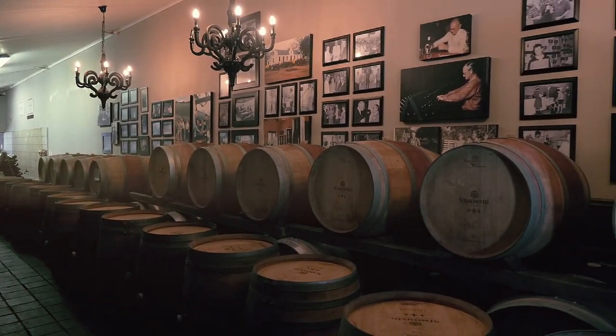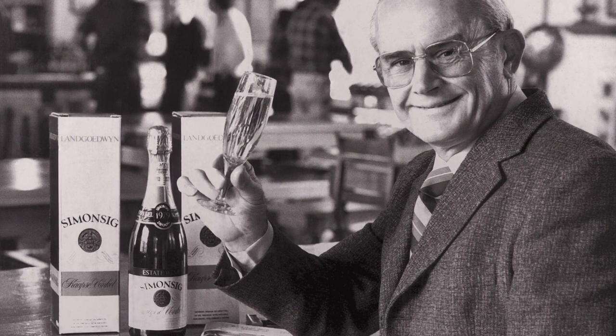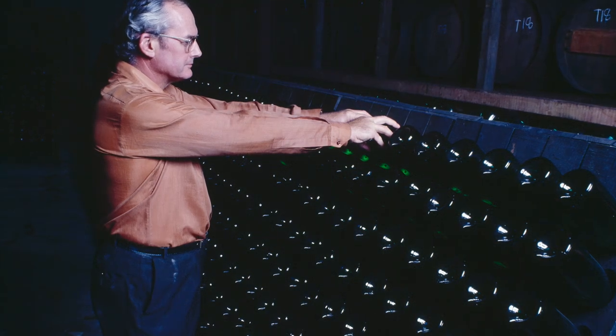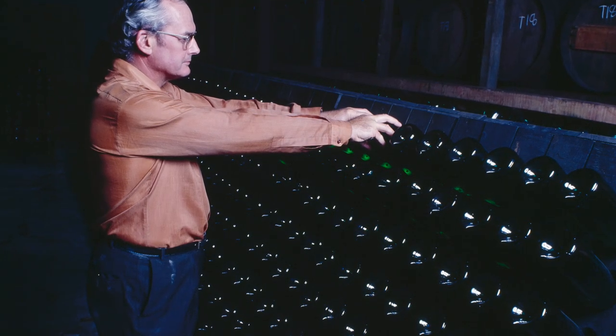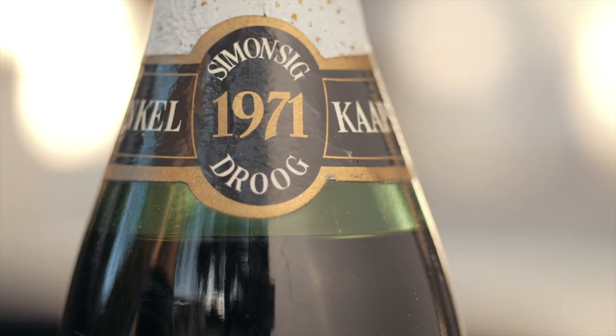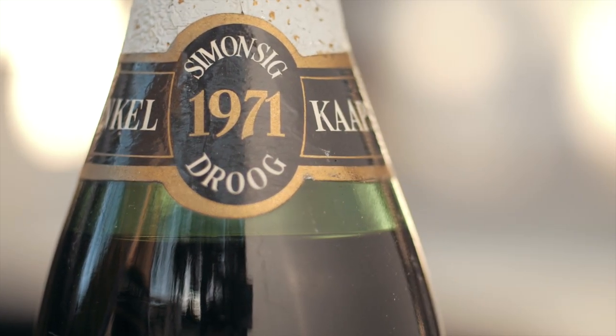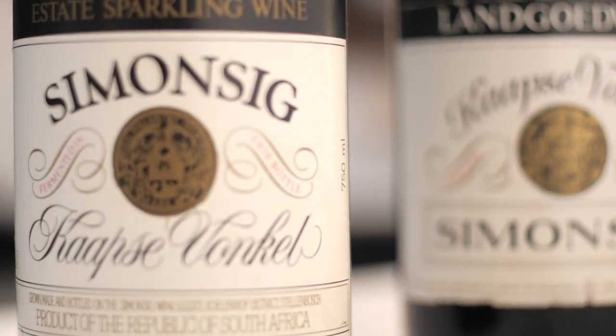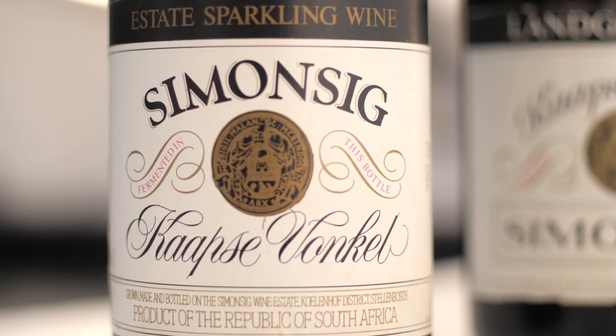Wine has been made in South Africa since 1659, but it was only after Simonsach's founder, Franz Malan, returned from a visit to Champagne in 1969 that he was inspired to make a méthode Champenoise wine. In 1971, he made South Africa's first bottled, fermented sparkling wine and christened it Kaapse Vonkel, meaning Sparkle of the Cape.